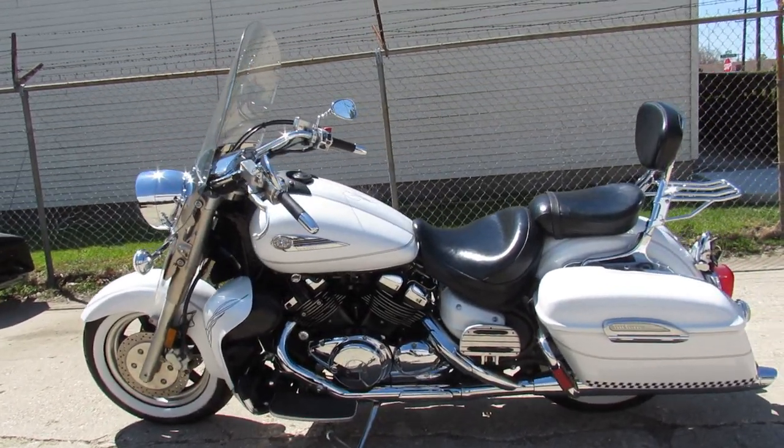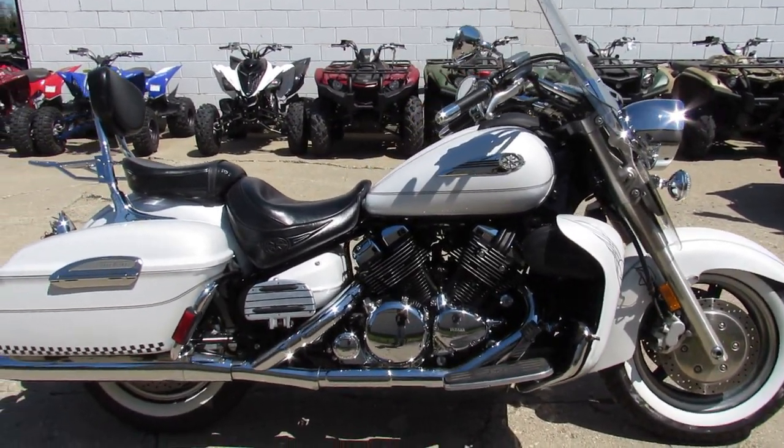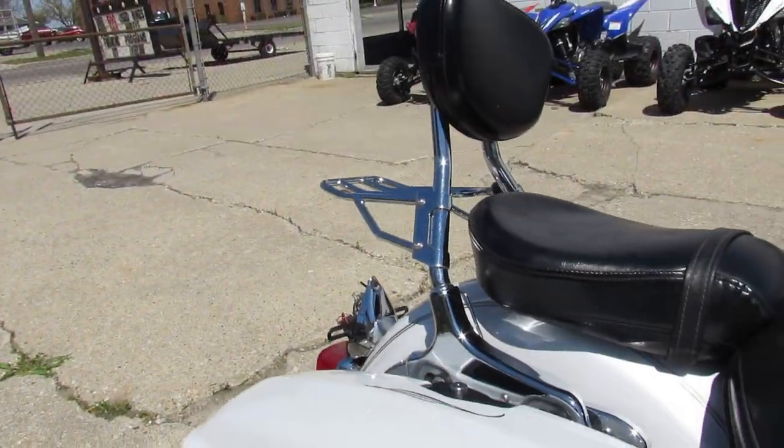Hey guys, ApprovalPowerSports.com here doing some videos on the used cruisers. Just got this one — it's a 2006 Royal Star Deluxe. It's in pearl white with all the extras. It's got that V4 1300cc motor.